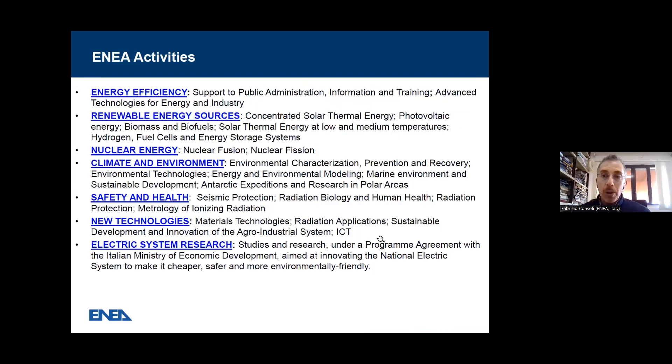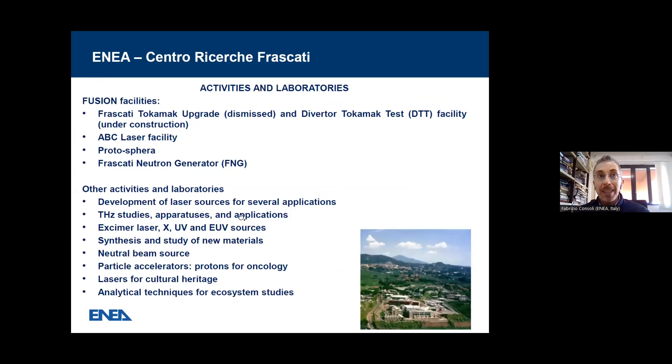But ENEA is not only related to nuclear activities. In fact, there is a very broad, widespread, differentiated set of activities like energy efficiency, renewable energy sources, nuclear energy, climate and environment, safety and health, new technologies, and electric system research — quite a broad range of activities.